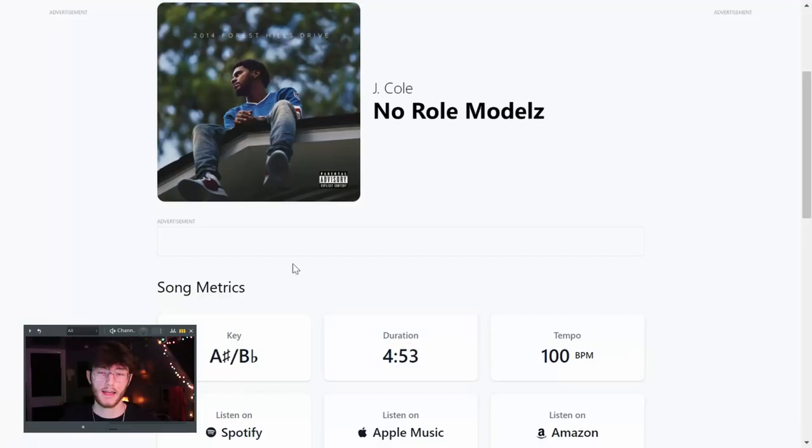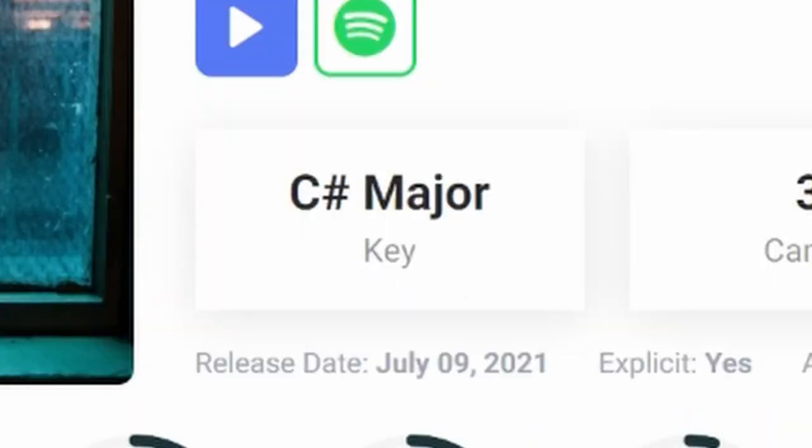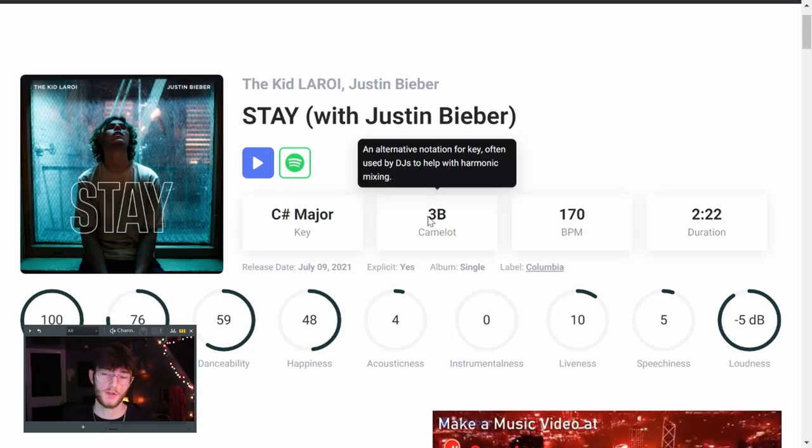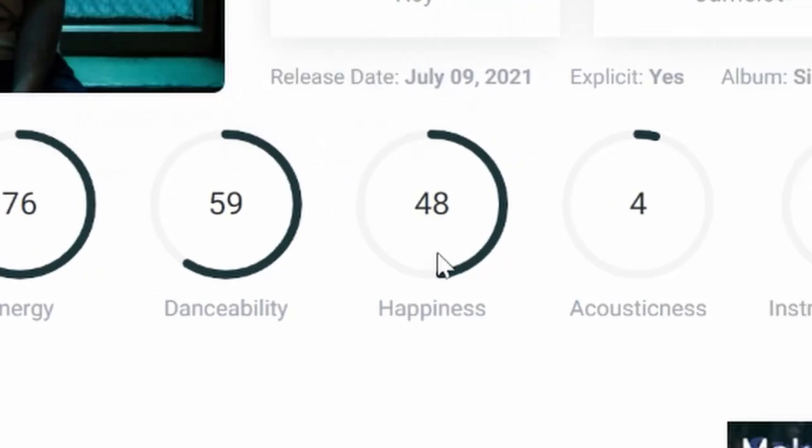Next up are two websites that basically do the exact same thing. The first is Song BPM — you type in whatever song you want and it'll show you the key and the tempo. The tempo isn't that important because you can just tempo-tap inside your DAW. The other website is called TuneBat, which does the same thing but also shows you the Camelot scale location, which is used by DJs. It also shows you additional data like energy and danceability.